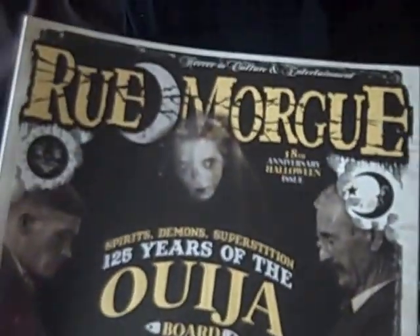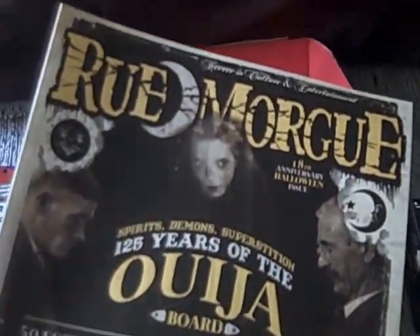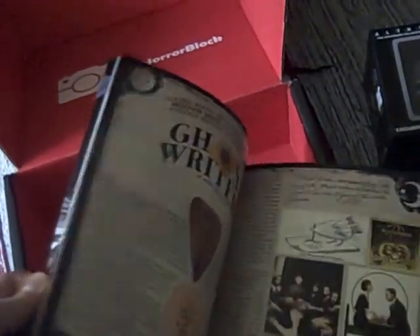And Rue Morgue magazine. I think it seems thicker than normal — it does say it's the 18th anniversary Halloween issue, and Halloween will soon be upon us. Quite a good cover price. I do like getting Rue Morgue or any magazines in boxes; magazines and books I think really do add value. And this is a good subscription — one of the benefits of getting Horror Block. I'll put that to one side for a good read later on.